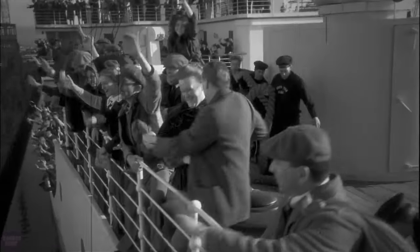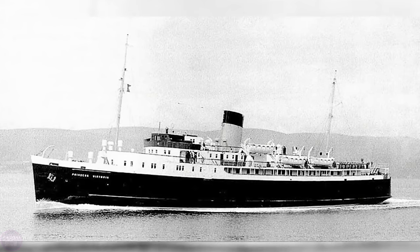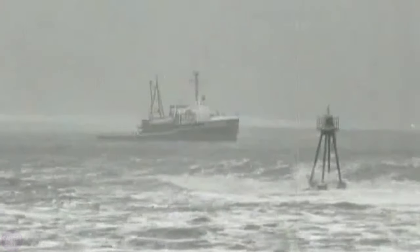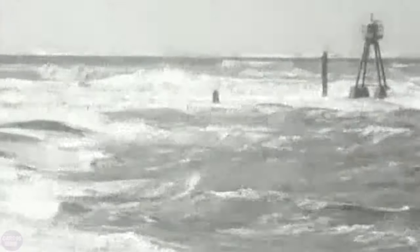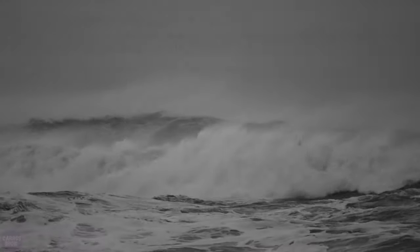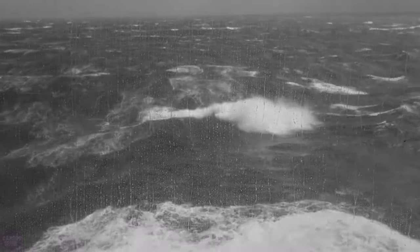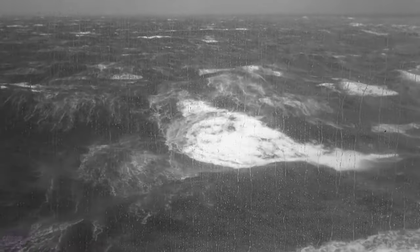On a cold January morning in 1953, the passenger ferry Princess Victoria left her home in Scotland, never to return. 133 people became victims of the storm in the North Sea, but this was only the beginning of the catastrophe, which became the worst natural disaster of that time. The 1,000-kilometer storm field continued its movement deep into the Northern Sea, and the terrain features and the tide exacerbated the bad weather.